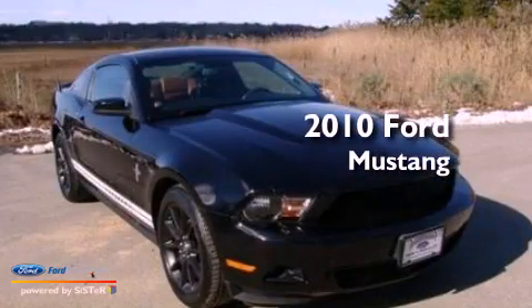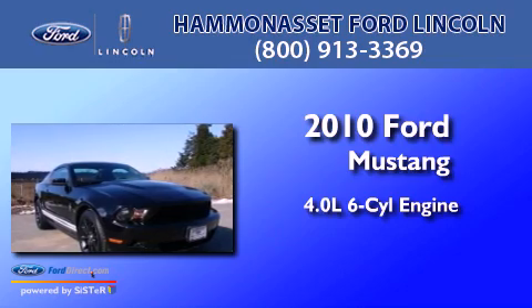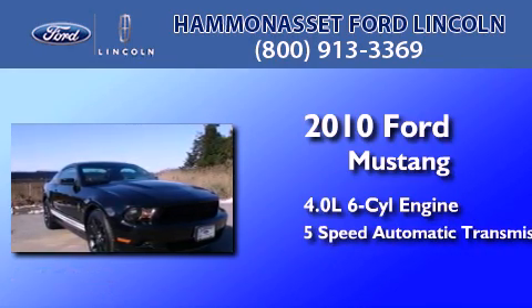This is a 2010 Ford Mustang. It has a 4.0-liter six-cylinder engine, a five-speed automatic transmission, and new brakes.